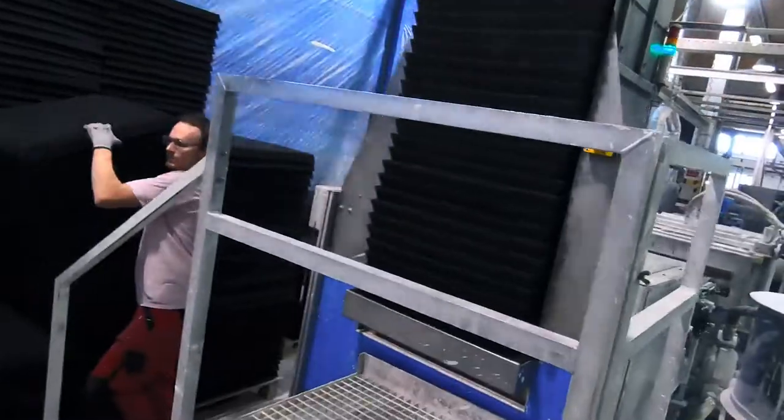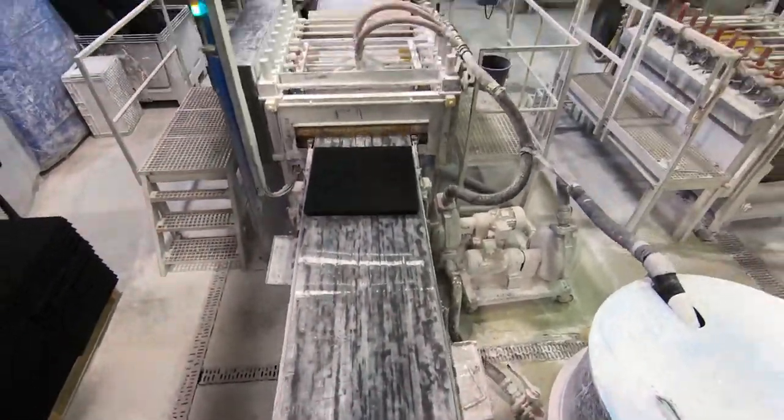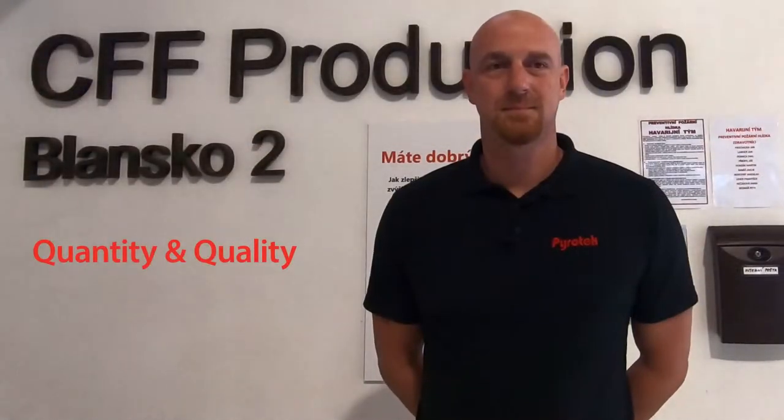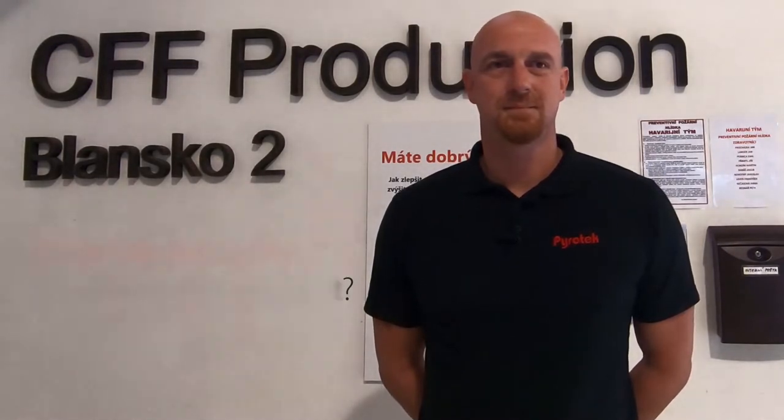During the tour, it's easy to see the care your team's put into making each filter. How does PyroTex maintain such large production volumes while still making quality the primary emphasis of everything?